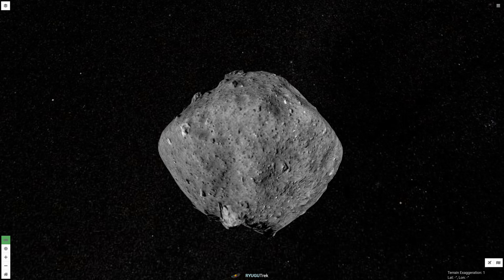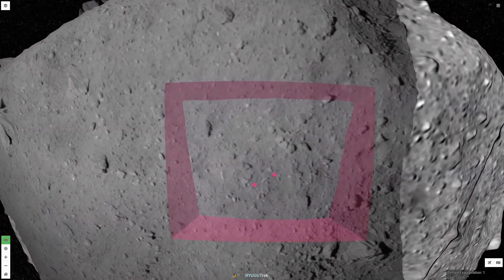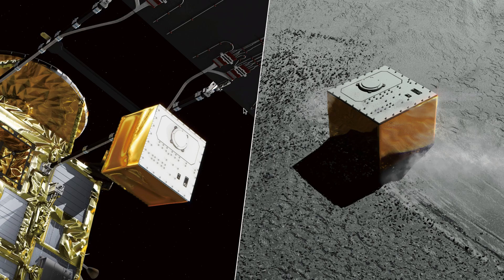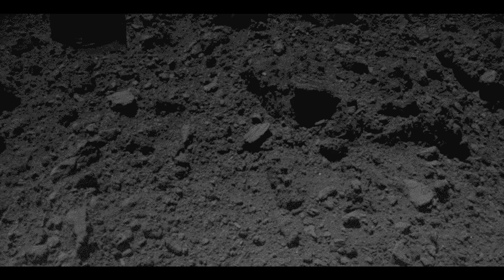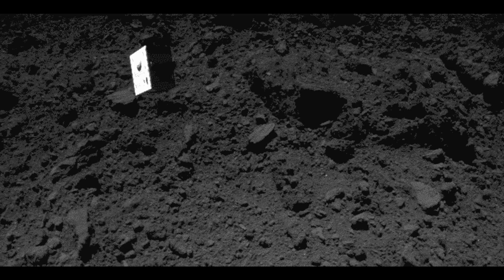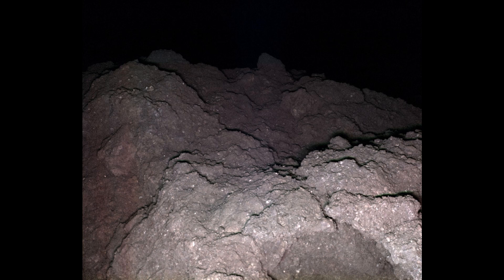On October 3, 2018, Hayabusa-2 approached the Alice's Wonderland region to deploy the Mascot rover. Hayabusa-2 imaged its own shadow as it descended and Mascot as it fell to the surface. Mascot returned data on its descent and from the surface.